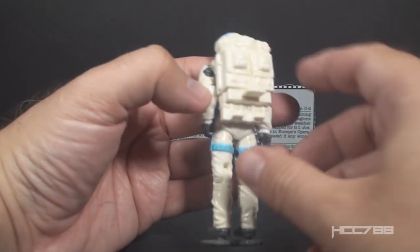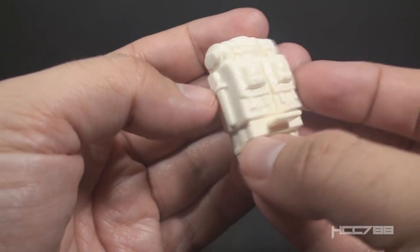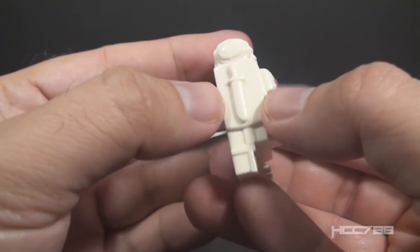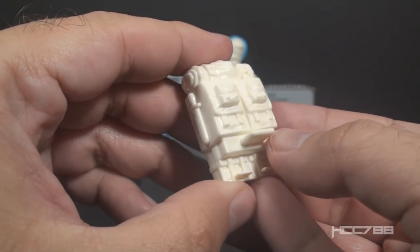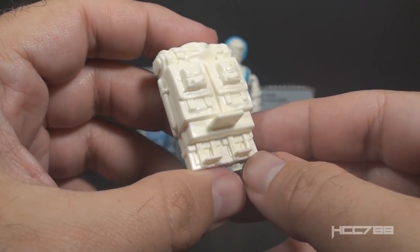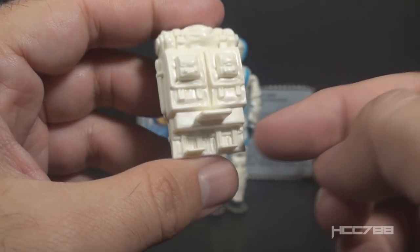We're not even close to done with accessories. Let's look at Sub-Zero's backpack. It is quite large. It is white, which is appropriate for his specialty. It has some nice details — it looks like it has a bedroll on top with some belts and buckles, a knife on one side, and some pouches. Then there's a peg so you can peg on the machine gun. These two lower pegs, I don't know exactly what they're for.